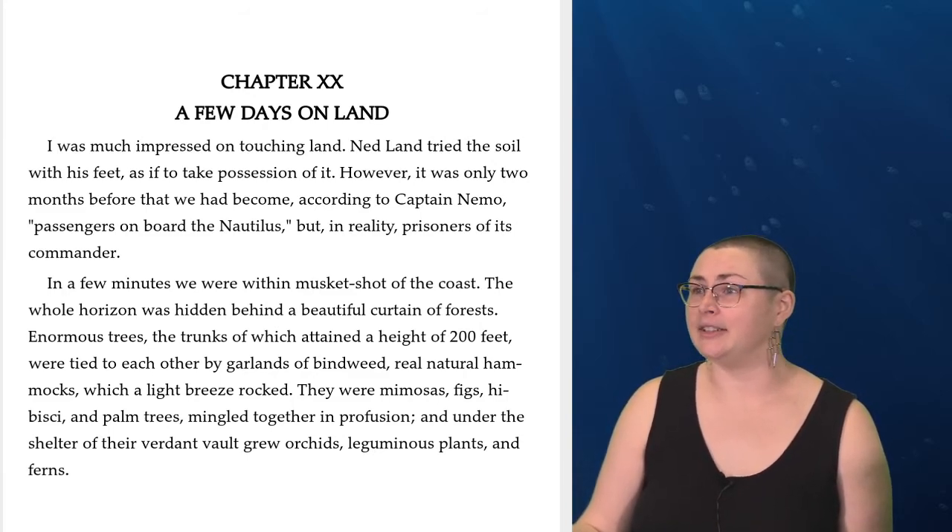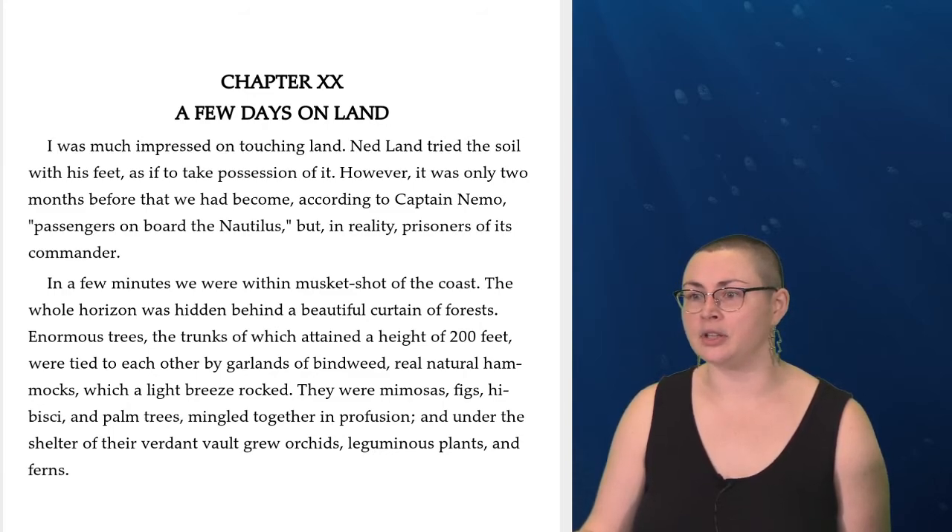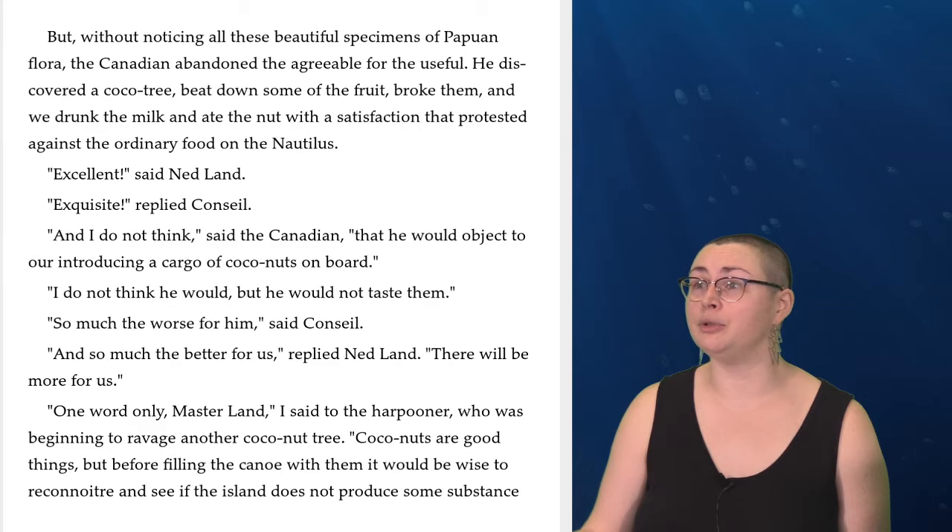I was much impressed on touching land. Ned Land tried the soil with his feet as if to take possession of it. However, it was only two months before that we had become, according to Captain Nemo, passengers on board the Nautilus, but in reality, prisoners of its commander. In a few minutes, we were within musket shot of the coast. The whole horizon was hidden behind a beautiful curtain of forests. Enormous trees, the trunks of which attained a height of two hundred feet, were tied to each other by garlands of bindweed — real natural hammocks which a light breeze rocked. They were mimosas, figs, hibiscus, and palm trees mingled together in profusion, and under the shelter of their verdant vault grew orchids, leguminous plants, and ferns. But without noticing all these beautiful specimens of Papuan flora, the Canadian discovered a cocoa tree, beat down some of the fruit, broke them, and we drank the milk and ate the nut with a satisfaction that protested against the ordinary food on the Nautilus.